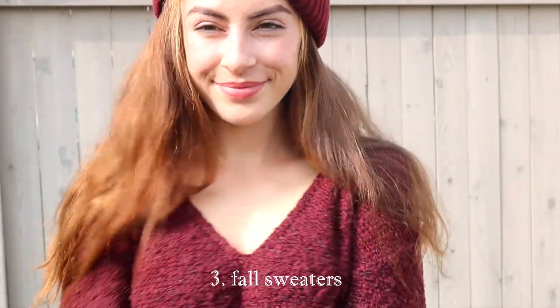I am completely obsessed with this beanie that I got last year from Garage, and I just absolutely love it. This sweater is also from Garage and I just think they go so well together.